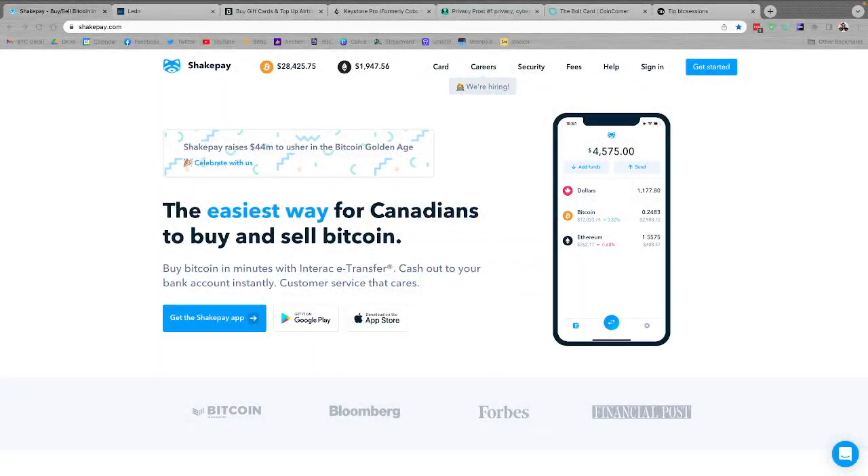Big shout out to sponsors of the show, ShakePay.com. If you're in Canada, it's a super easy way to buy Bitcoin. You can transfer in and out via e-transfer with no fees on either end, as well as deposits and withdrawals of Bitcoin — no fees there either. There's a thin spread. If you use the link down below to sign up and purchase your first $100 worth of Bitcoin, they will give you $30 for free. You also get $30 every time you refer friends and family using your link, and you can shake your phone every single day for free sats. You can use the sats-back Visa card through ShakePay to earn even more Bitcoin on everything you do. Be sure to check them out — links are down below.